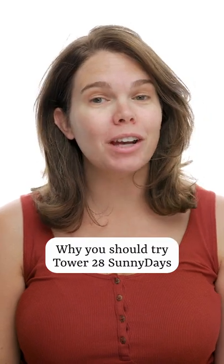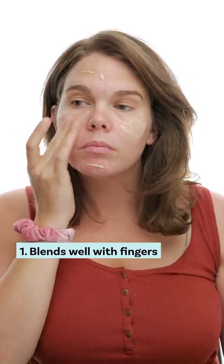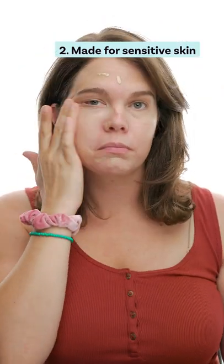I'm a licensed cosmetologist and here are three reasons why you should try this foundation. First, it blends out really nicely with my fingers. Second, it's made for sensitive skin so I don't have to worry about covering my eczema with it.